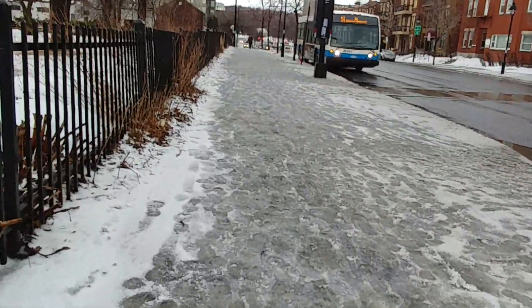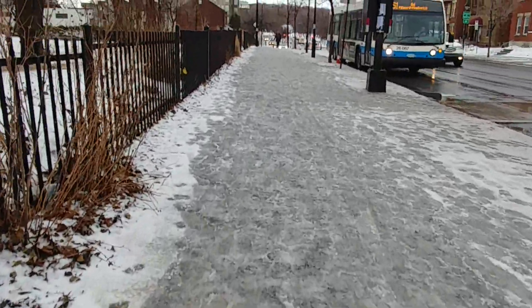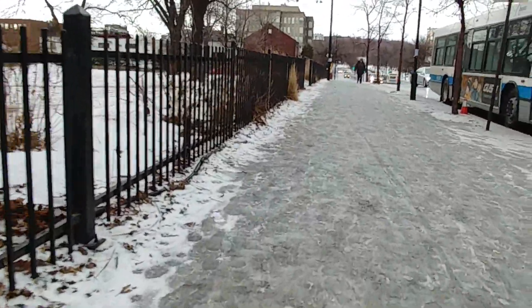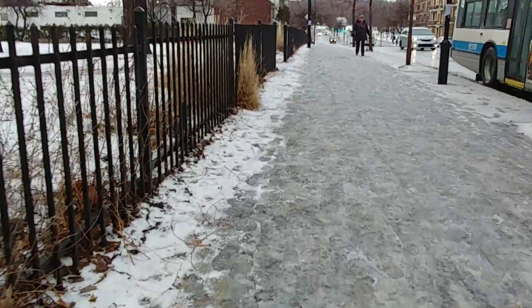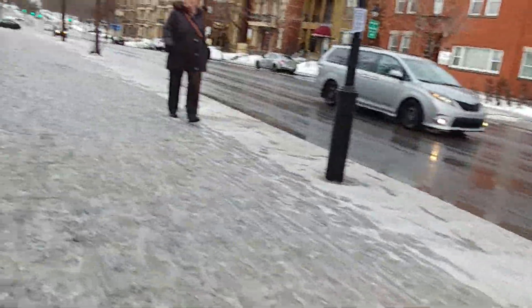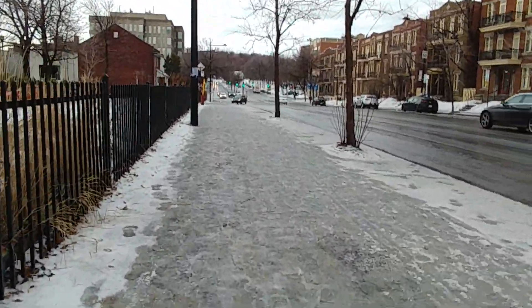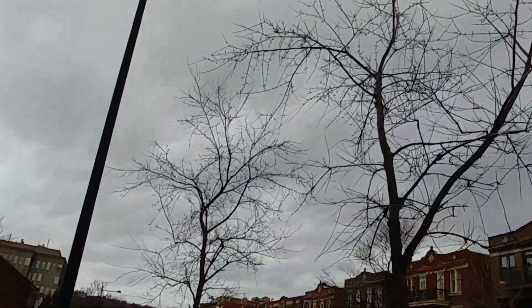Another 26 series bus. A lot of those 26 series around here. You can also see it's somewhat windy today.